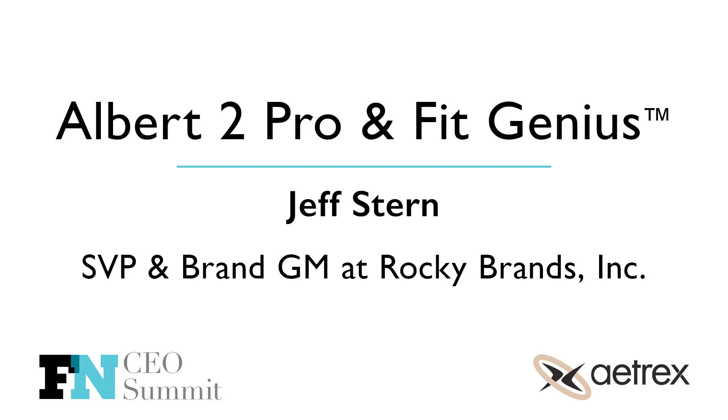Jeff, maybe you can talk about Lehigh in general and how fit is important for your business. Our business is managing safety footwear programs for essentially Fortune 500 companies — we go in from soup to nuts and manage the entire program so that their safety or HR teams don't have to deal with any of it. One of the things we did — how we came to incorporate Aetrex about six years ago — we eliminated all of our trucks. We had to overcome the concept that trucks are the way you service industrial customers for safety footwear. We showed up with the Aetrex machine and really changed the game.